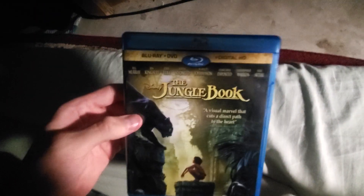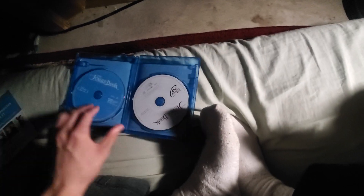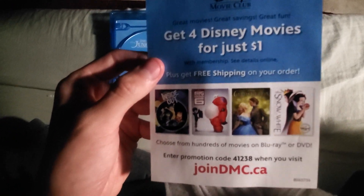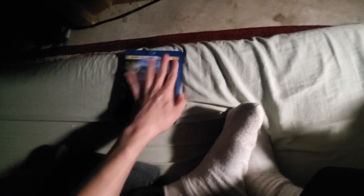Next up is The Jungle Book — this is the live action remake. It does come as a Blu-ray and DVD combo pack. There's an insert inside for Disney Movie Club — get four Disney movies for just one dollar. Disney Movie Club actually closed last month, so rest in peace to Disney Movie Club.